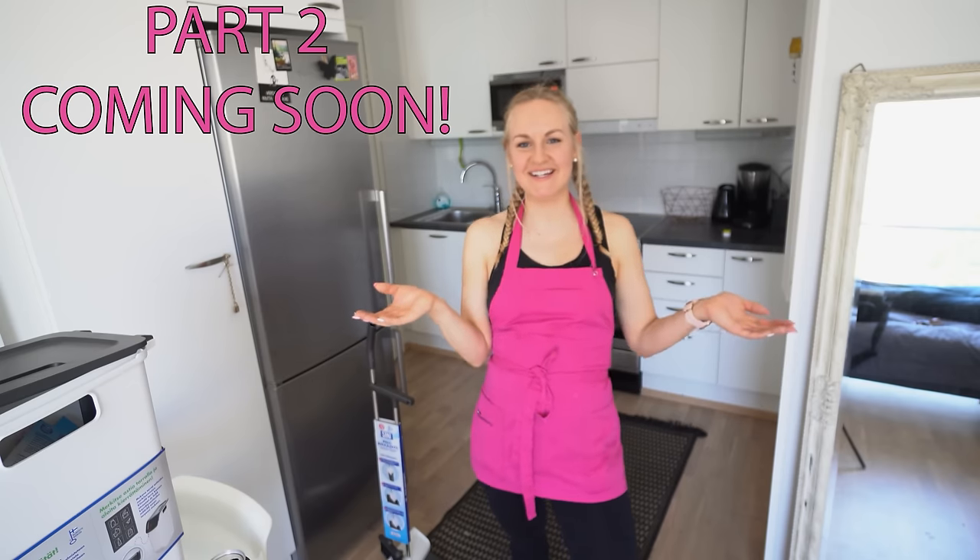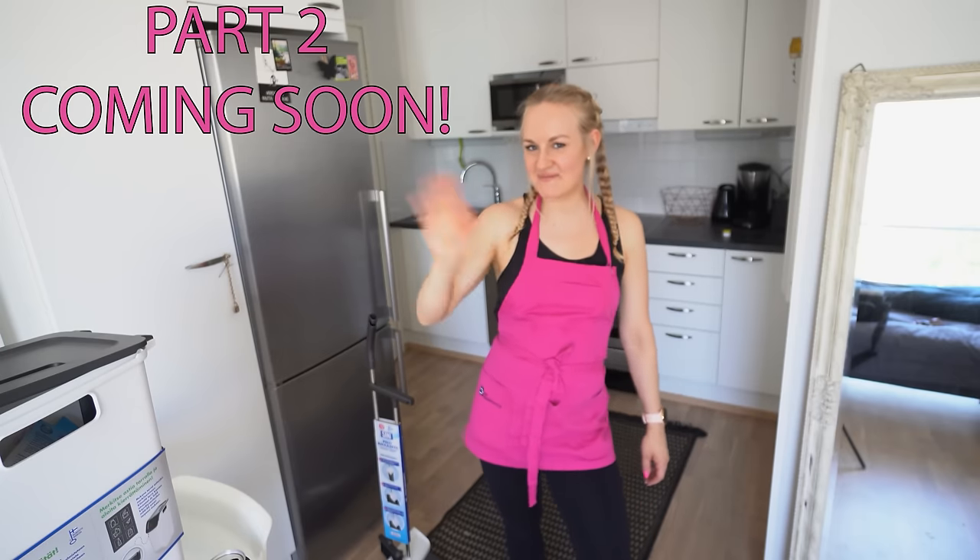It was super fun, super easy. See you in the next video — bye bye!